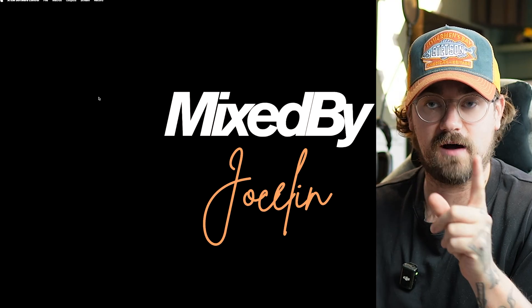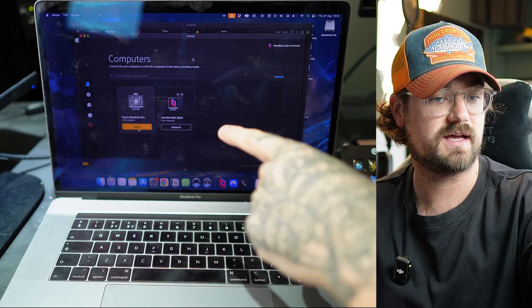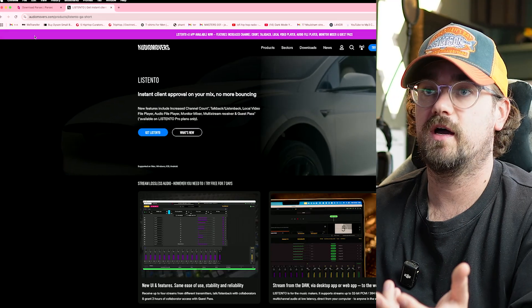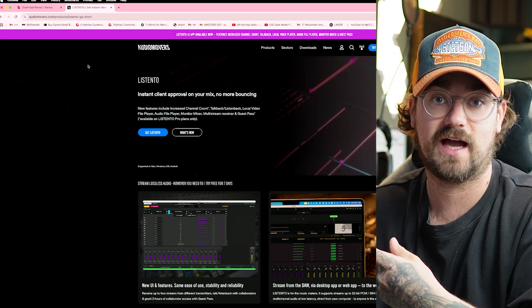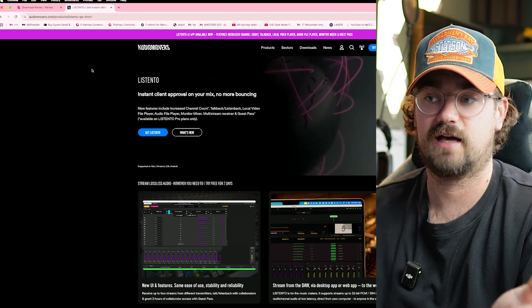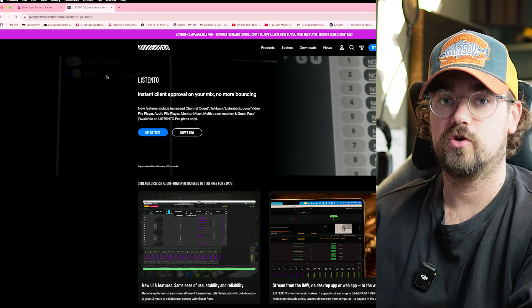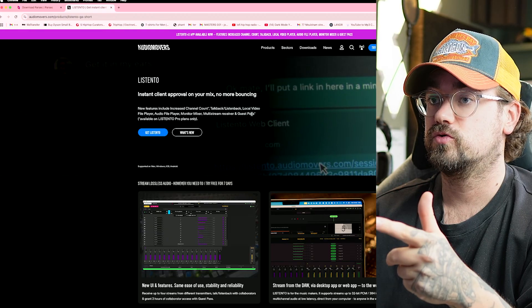Let me jump over to the computer and show you exactly how I set this up so you can create your own remote setup. First, you're going to want to install these two pieces of software on both systems. You can use an iPad or phone if you want, but I'd suggest using a laptop because you'll get more power and be able to control your system with a mouse and keyboard similarly to how you would on your actual studio computer. First thing on your main system is to install the Listen To app.